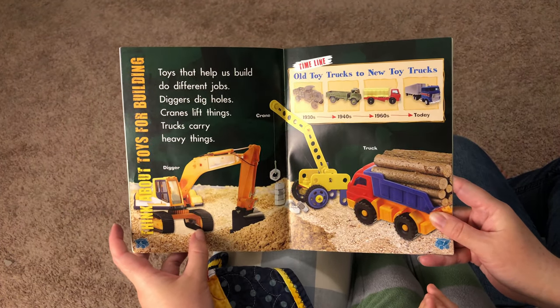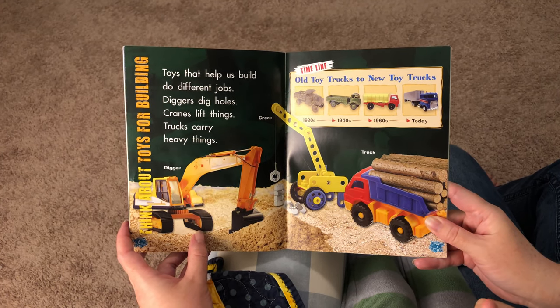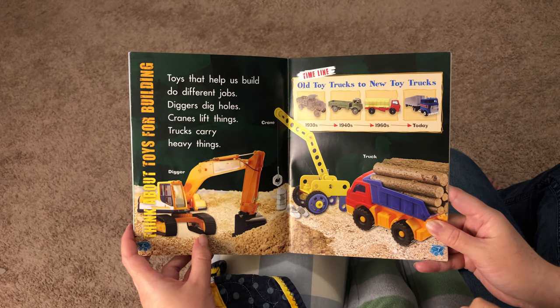Toys that help us build do different jobs. Diggers dig holes, cranes lift things, trucks carry heavy things.